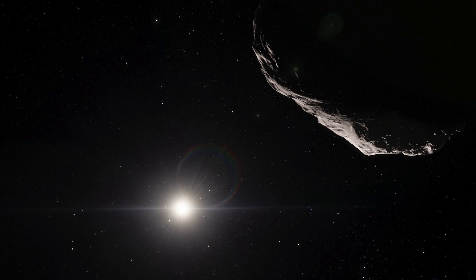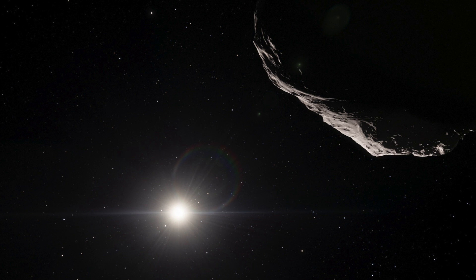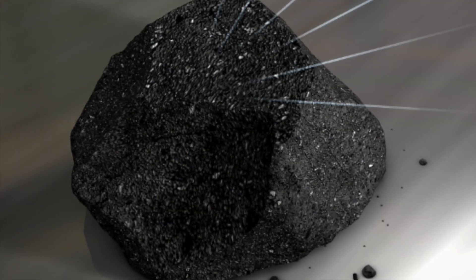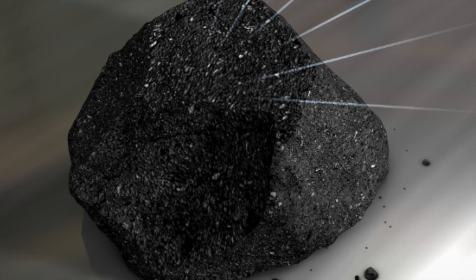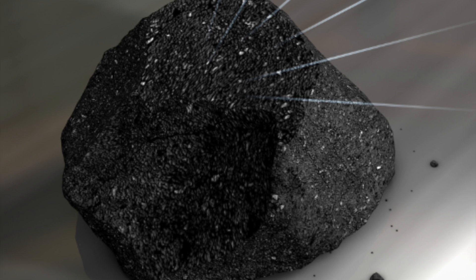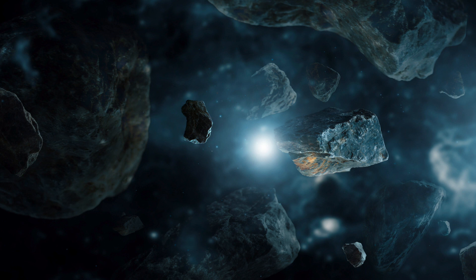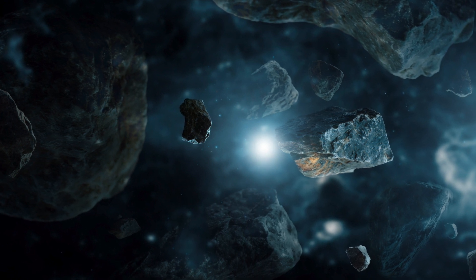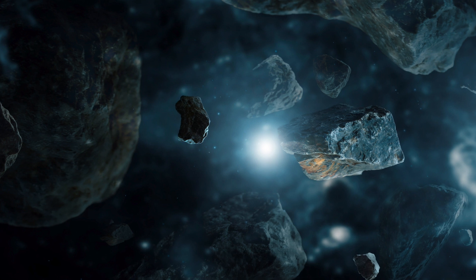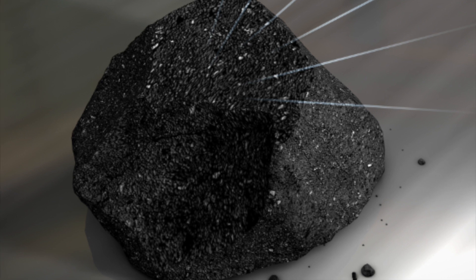For years, scientists wondered if meteorites could have brought these ingredients to Earth. However, until recently, only adenine and guanine had been detected. Nucleobases come in two forms called purines and pyrimidines. For a long time, only purines were seen in meteorites, and pyrimidines seemed to be missing. The main difference is that purines are made from a hexagonal molecule fused with a pentagonal one, while pyrimidines are smaller and made from just the hexagonal molecule.